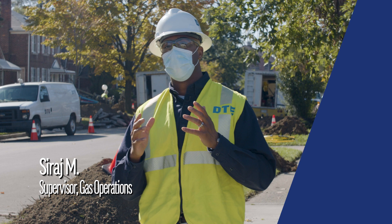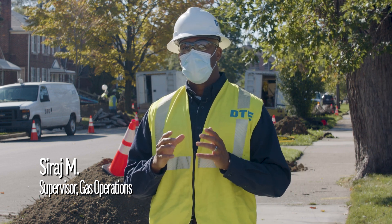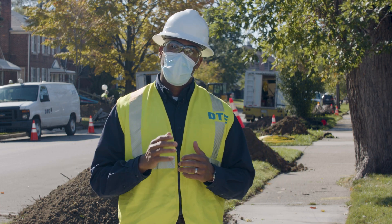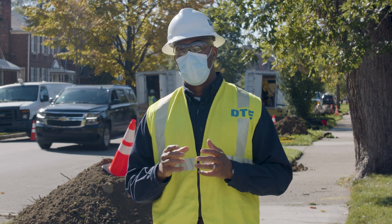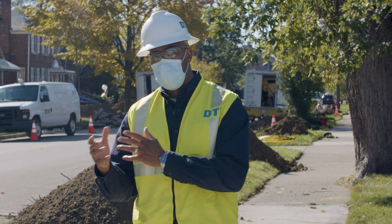Hi, my name is Siraj and I work at DTE Energy. We'll be in your neighborhood soon upgrading our gas infrastructure. As part of that work, we may need to move the gas meter out of your basement and relocate it to the exterior of your home or business.